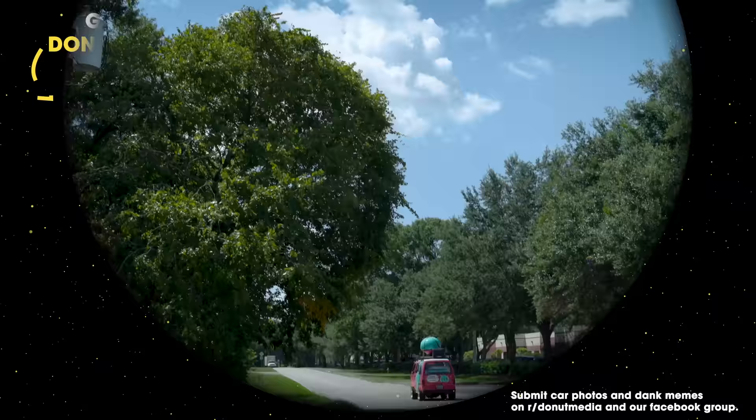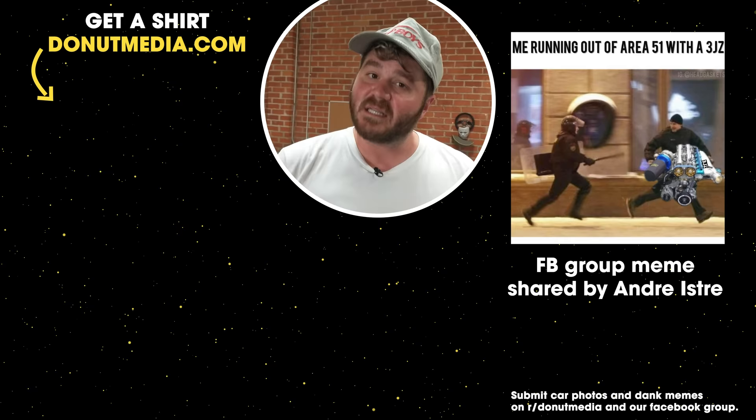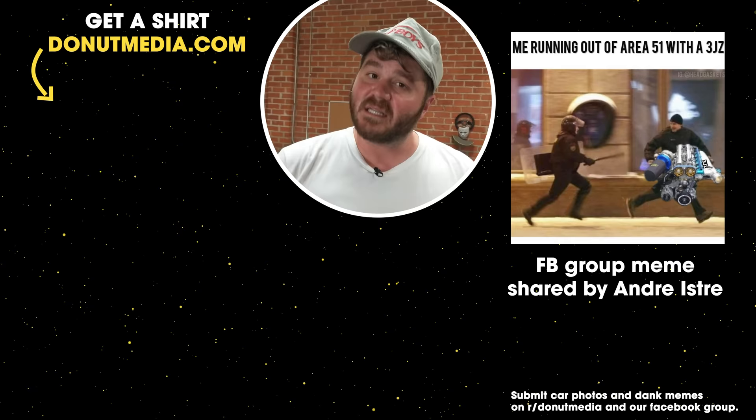I'm so excited to announce that our podcast, Past Gas, is live. You can check it out anywhere that you can listen to podcasts. Past Gas is all the fun stories from car history — it's like this show, but an hour long. It's Past Gas, not about farts.